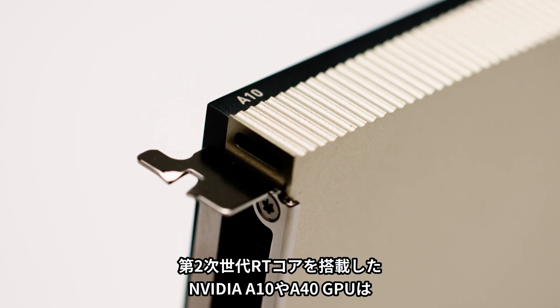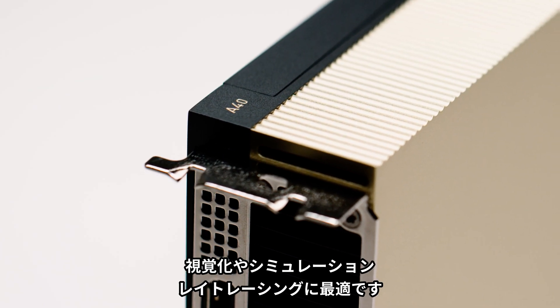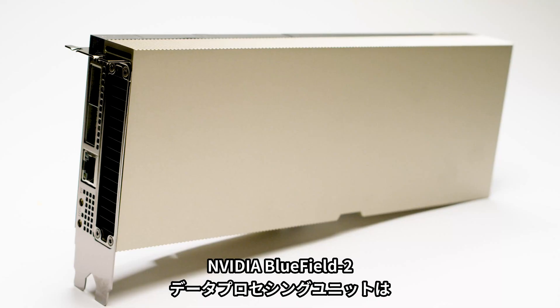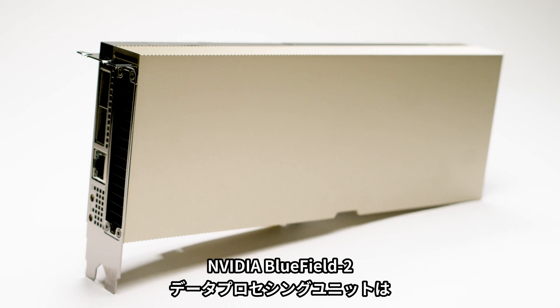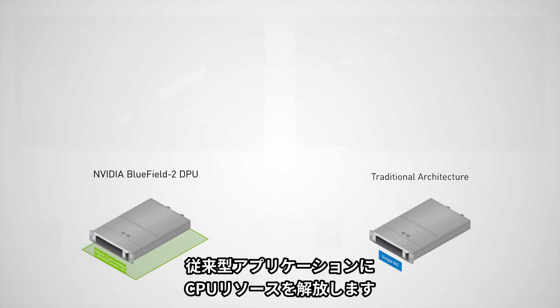Adding NVIDIA A10 or A40 GPUs with second-generation RT cores is best for visualization, simulation, and ray tracing. And with the NVIDIA BlueField-2 data processing unit in the server, network, security, and storage are accelerated, and CPU resources are freed up to focus on traditional applications.